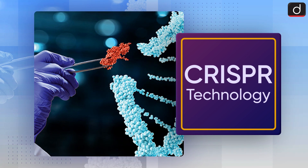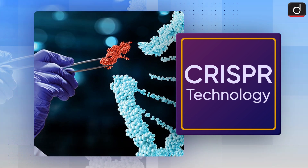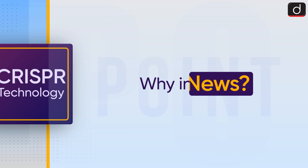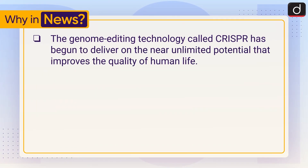Hello everyone, welcome to another series of 'To the Point.' Today's topic of discussion is CRISPR technology. First of all, let's see why it is in the news. The genome editing technology called CRISPR has begun to deliver on its near unlimited potential to improve the quality of human life.